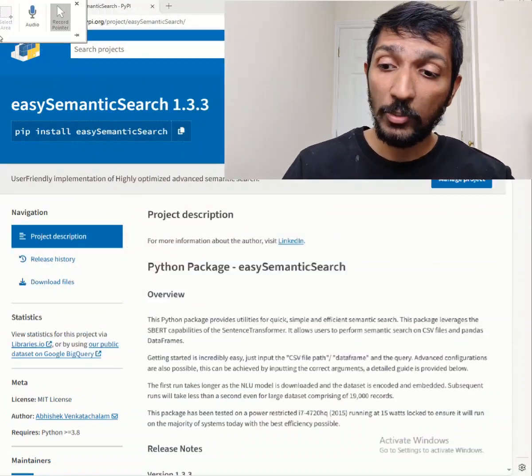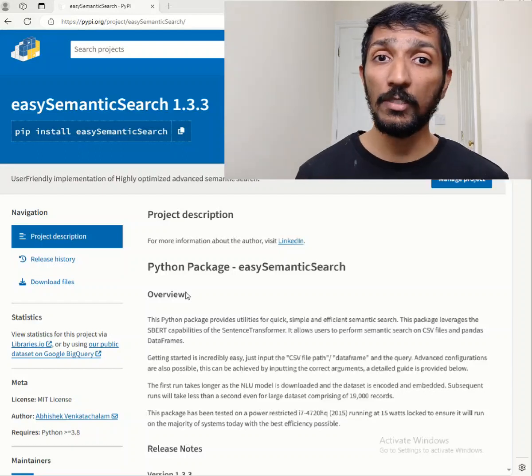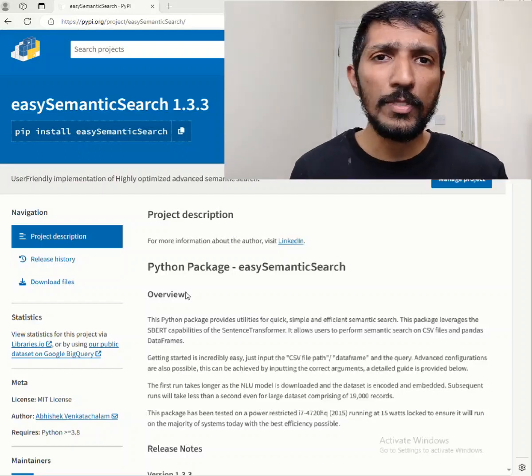Hi, I'm here to talk about my Python package, easy semantic search — really easy, just like the name sounds. Just enter your CSV file name or your data frame and give it your query, and it's going to spit out results that are similar to what you're trying to look for.